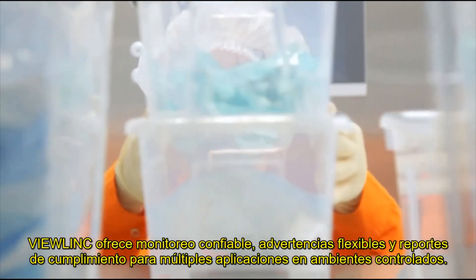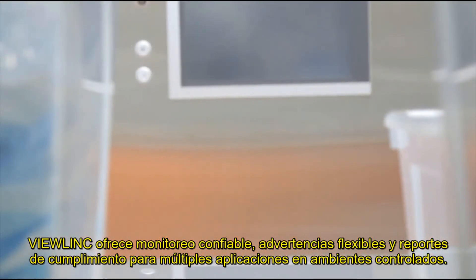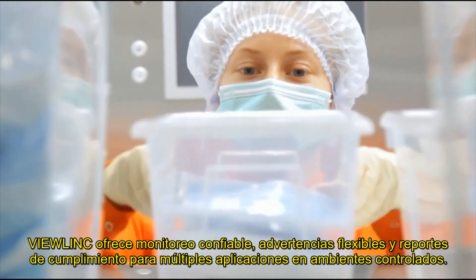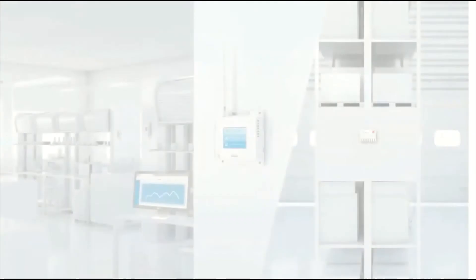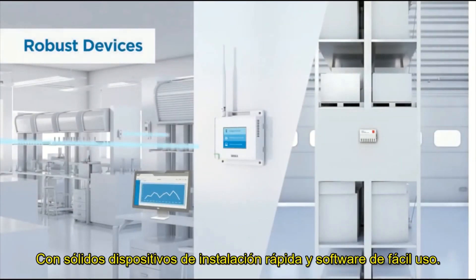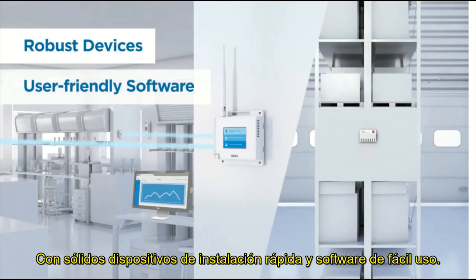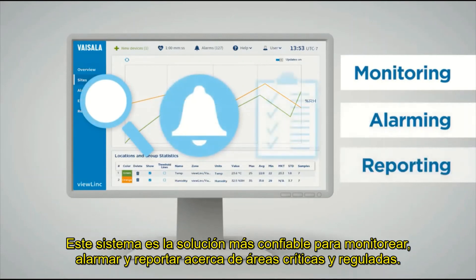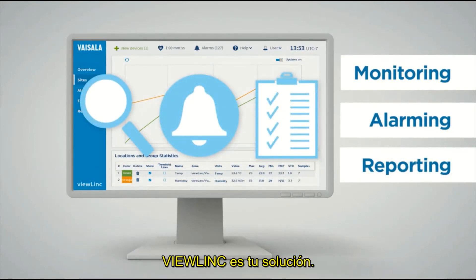VueLink provides reliable monitoring, flexible alarming, and compliant reporting for multiple applications and controlled environments. With robust devices that install quickly and easy-to-use software, VueLink is the most trusted solution for environmental monitoring, alarming, and reporting. In regulated and critical environments, VueLink delivers.